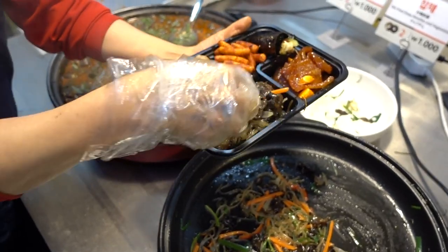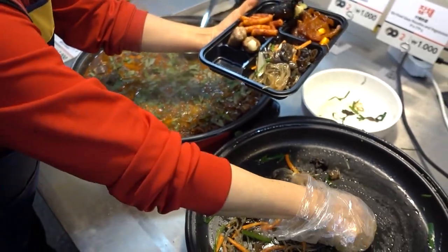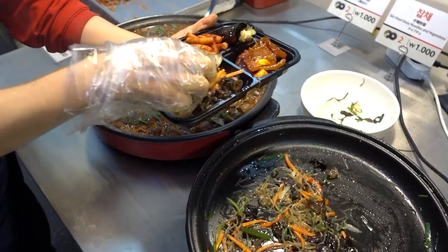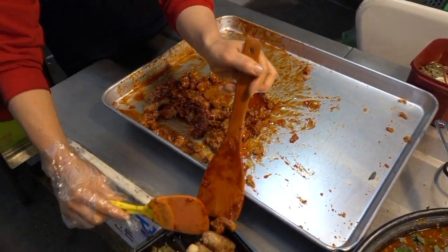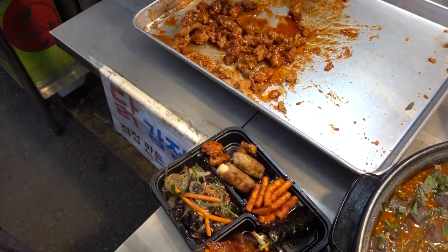If you are visiting this market, we recommend the fresh food made right here rather than ready-made products — such as kimchi fried cake, kimbap, spicy pork, and tteokbokki.